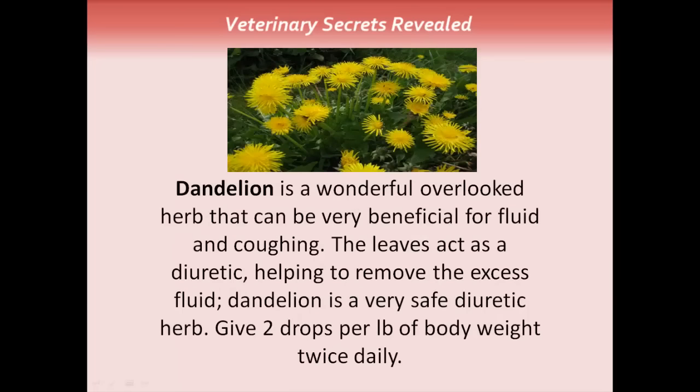Dandelion is a wonderful, overlooked herb. It can be beneficial for a number of things, including fluid and coughing in the airways. The leaves act as a diuretic, helping to remove excess fluid. Dandelion is the safest diuretic herb. The dose would be two drops per pound of body weight, twice daily of the tincture.